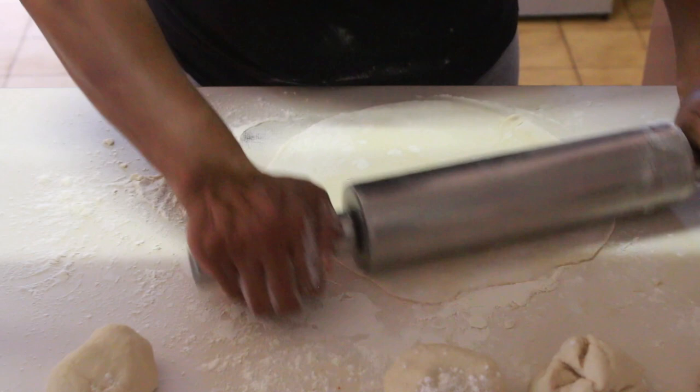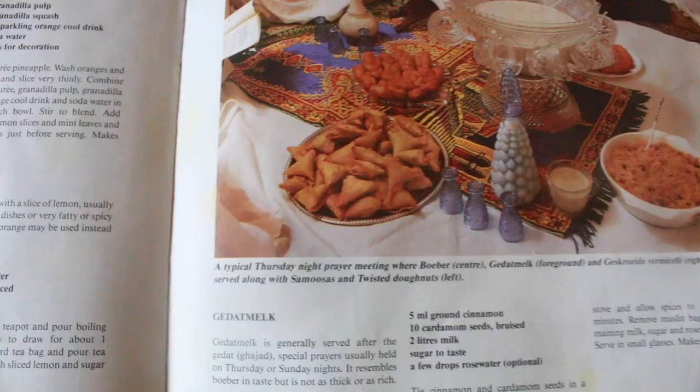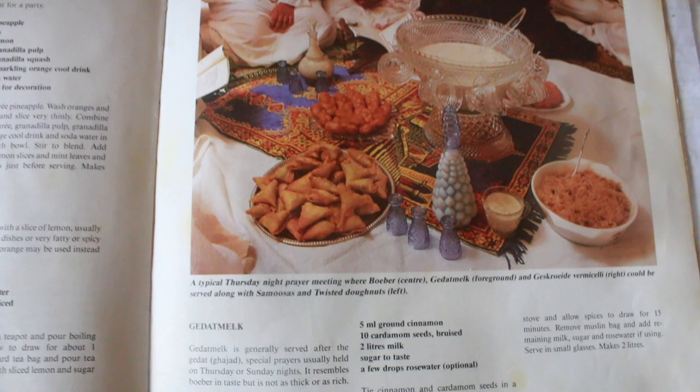Given the diverse background of the coloured community, can you see this diversity reflected in our cooking? Yes. The dishes and recipes in that book reflect a lot of the diversity of the people that came from the East - the cooking methods, the spices that they used.